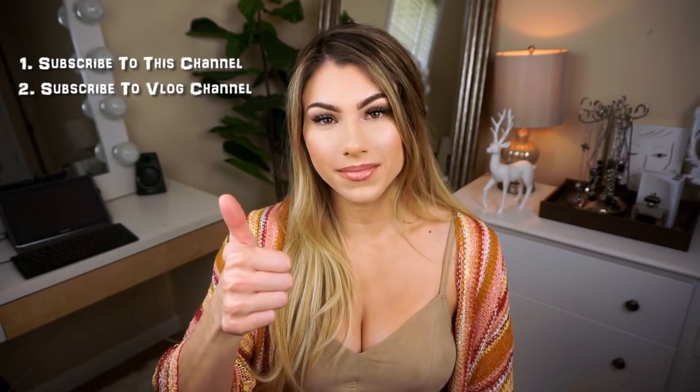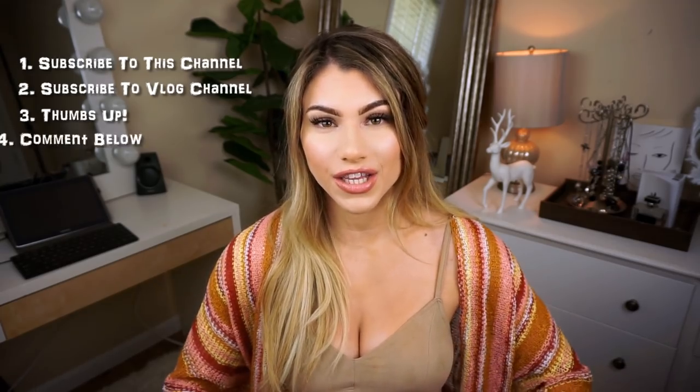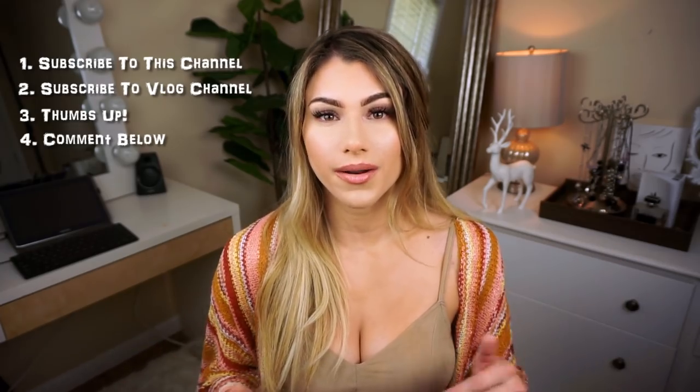Rules are pretty simple. All you have to do is subscribe to my channel Forever Yours 0727, or Kaylee Noelle — my username is actually Forever Yours 0727. Also please subscribe to my vlog channel Matt and Kaylee because I will be posting there more, especially near the end of the year. Give this video a thumbs up and down in the comment section — you can literally write anything you want, and it'll automatically enter you into the giveaway.